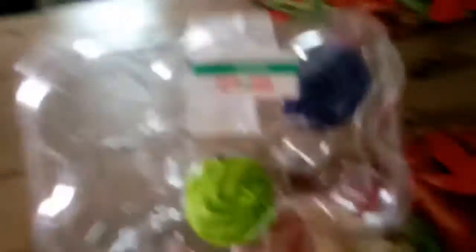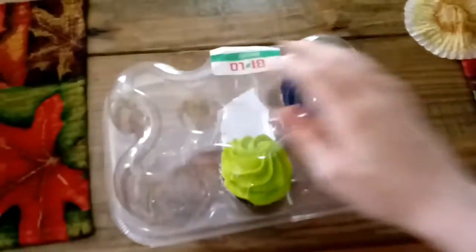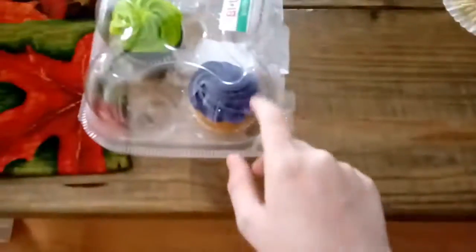We got a couple cupcakes here. What I thought was funny about these cupcakes — they were the colors of all the Eevee evolutions. We had an orange one, a yellow one, and a pink one, which would have been Espeon, Flareon, and Jolteon. Then right here we have Vaporeon and Leafeon.